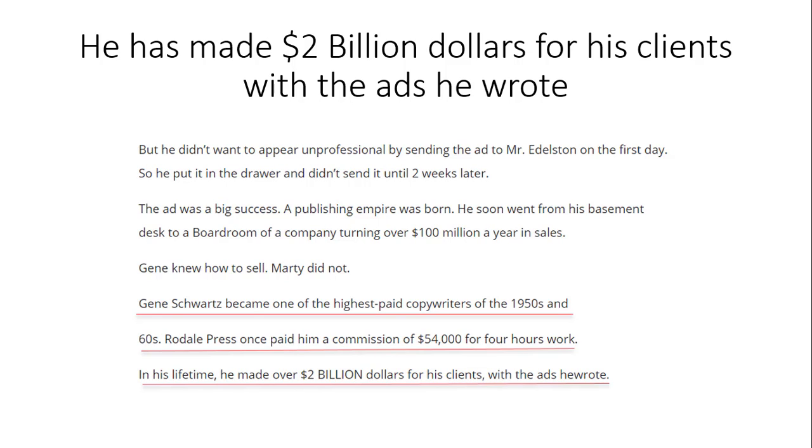He made $2 billion for his clients with the ads he wrote. Eugene Schwartz became one of the highest-paid copywriters in the 1950s and 1960s. Merrill Lynch once paid him a commission of $54,000 for four hours of work — and that was back in 1950. I don't know how much that would be worth right now, but in his lifetime he made over $2 billion for his clients.